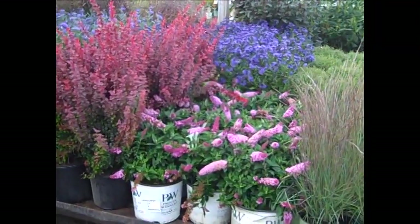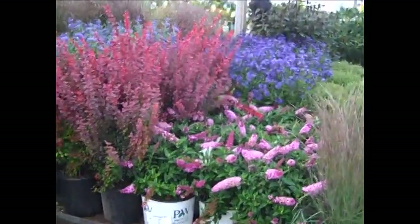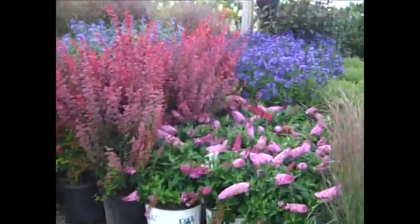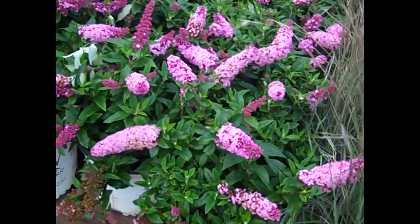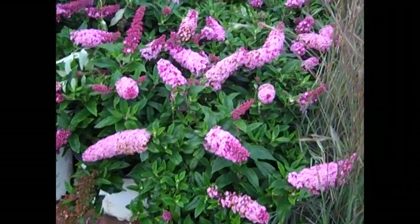Here's another great example of color. In the background there we have several caryopteris starting to come out. In the front here we have the new buddleia pugster — this happens to be pink and look at the size of the blooms on these guys. This one is a shorter stature plant, stays around two feet. Wow, what a big flower.